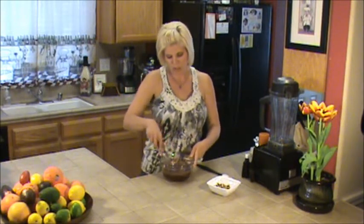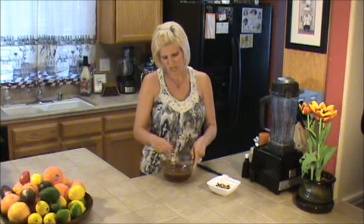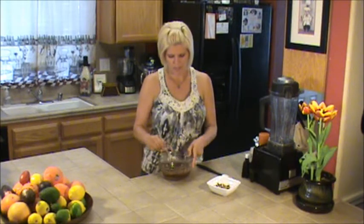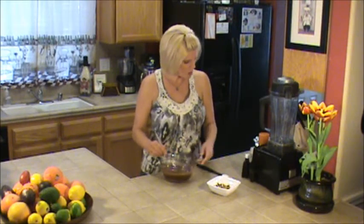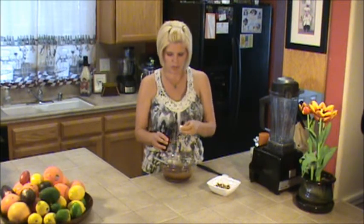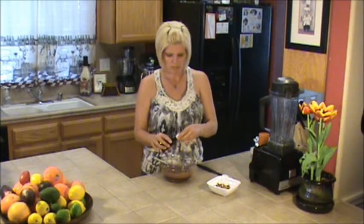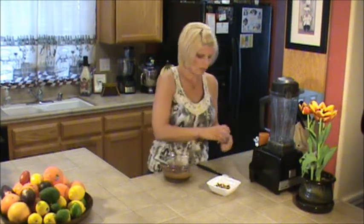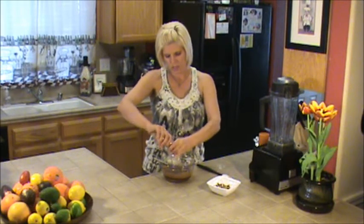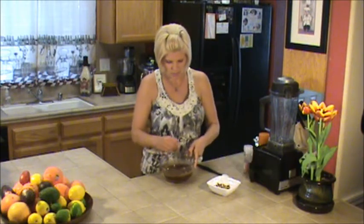This is so good — you just pop it in the freezer and I think it probably takes maybe less than an hour to harden up, and then you've got yourself some delicious fudge. I'm not really measuring right now — I'm just going to pour in a little bit of vanilla, maybe half a teaspoon or a teaspoon, and just a little hint of Himalayan salt to make those flavors pop. Go ahead and stir that up.